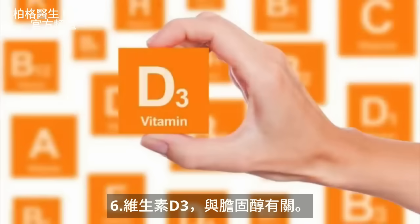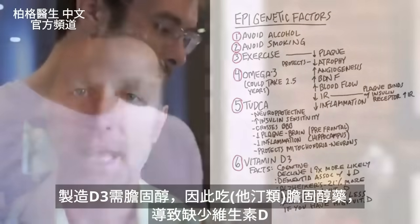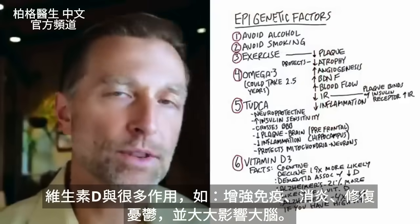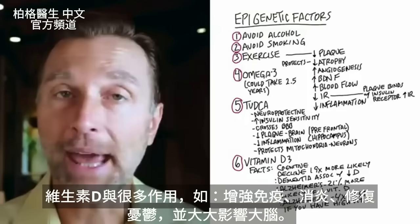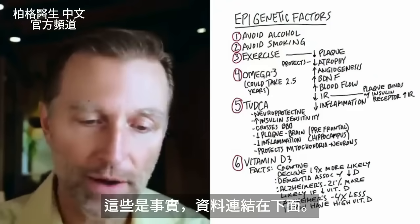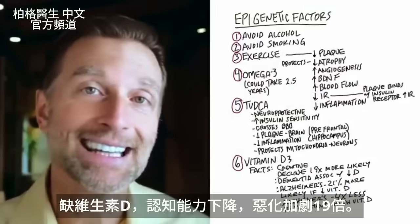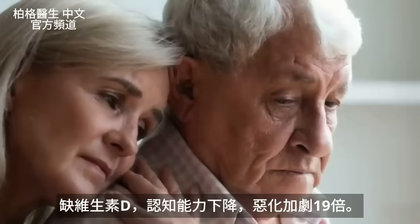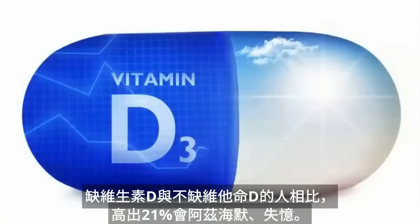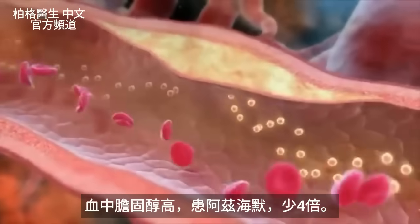The last remedy I'm going to recommend is vitamin D3. This also relates to cholesterol because in order to make vitamin D3, you need cholesterol. This is why people who take statins end up with low vitamin D. Vitamin D is intimately involved with so many different things — immune system, pain, depression — but it also has a huge effect on the brain. Your cognitive decline is increased by a factor of 19-fold when you are deficient in vitamin D. Dementia is associated with vitamin D deficiency, and you're 21% more likely to get Alzheimer's than if you had normal vitamin D levels. You're four times less likely to develop Alzheimer's if you have high levels of cholesterol in your blood.